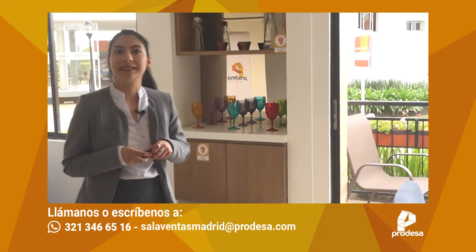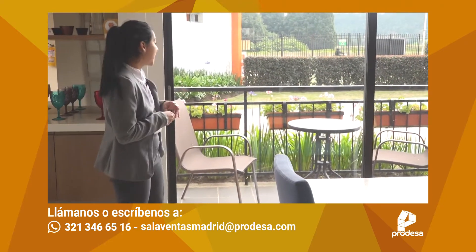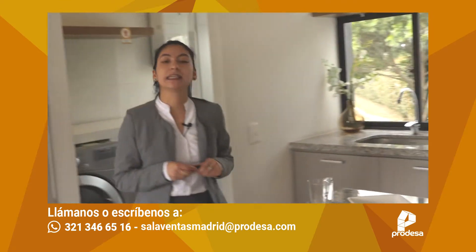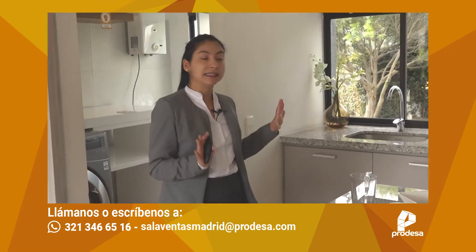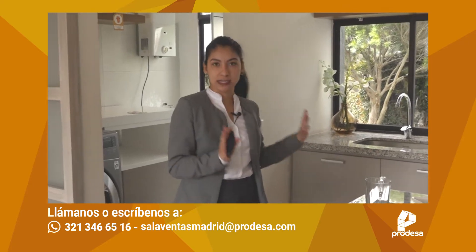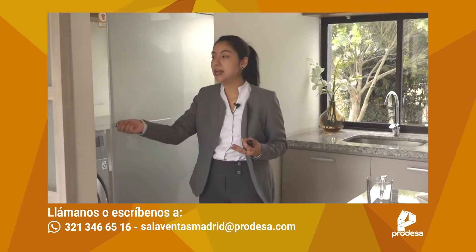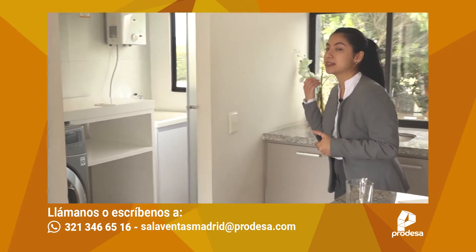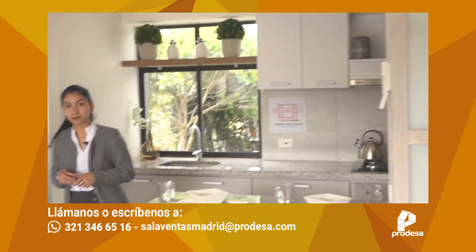El balcón es bastante amplio; cabe perfectamente una mesa, una zona barbecue, y la casita del perro también. Las paredes van totalmente en blanco. La cocina es integral, enchapada, totalmente terminada, con estufa, horno a gas y respectivo extractor. Vendría así, en estos colores y con esta distribución. El cuarto de ropas queda al lado de la cocina con una entrada independiente, importantísimo, con ventilación natural, iluminación natural, y el calentador para todo el apartamento.